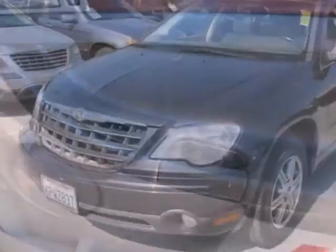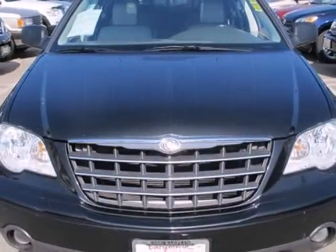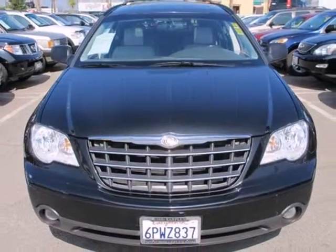Whether you're looking for safe, comfortable, and versatile transportation for your family or your commute, this Pacifica has it all. Take it for a test drive today.